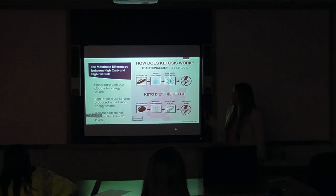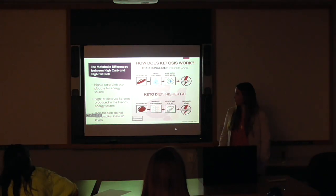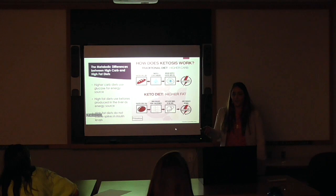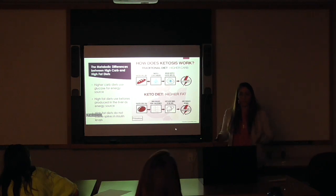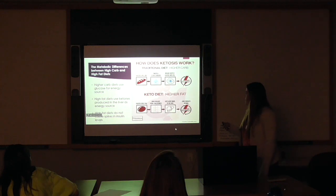We're going to talk about the metabolic differences between high-carb and high-fat diets. In higher-carb diets, your body is running on glucose as its main source of fuel or energy. In high-fat diets, your body is running on energy called ketones that are produced in the liver. I wanted to do a quick run-through of the difference between the traditional higher-carb diet and the higher-fat keto diet.